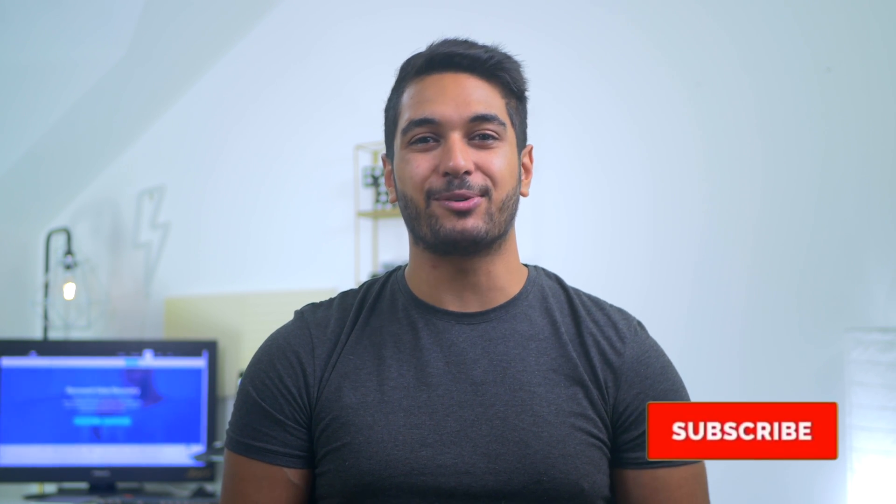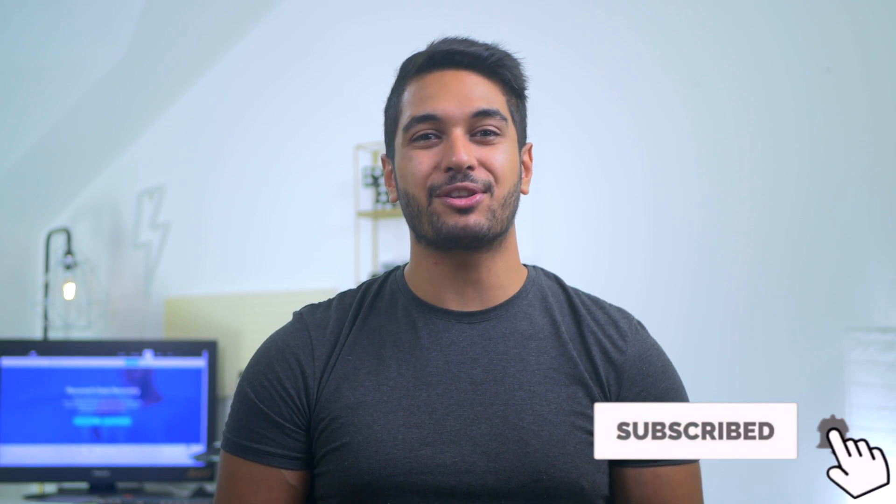Hello everyone, welcome back to our channel. It feels amazing when our content helps you sort out your technical issues. If you're new to this channel, press that subscribe button below so that you can join our community and get notified of every video we have coming up in the near future.